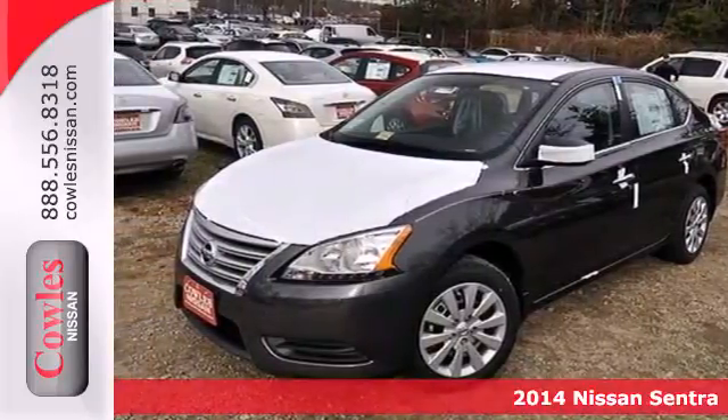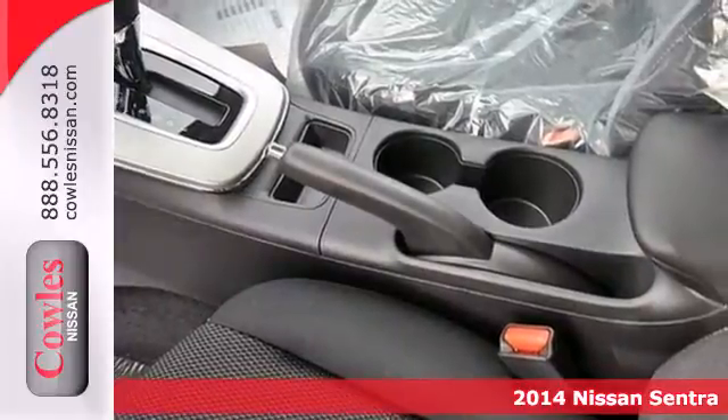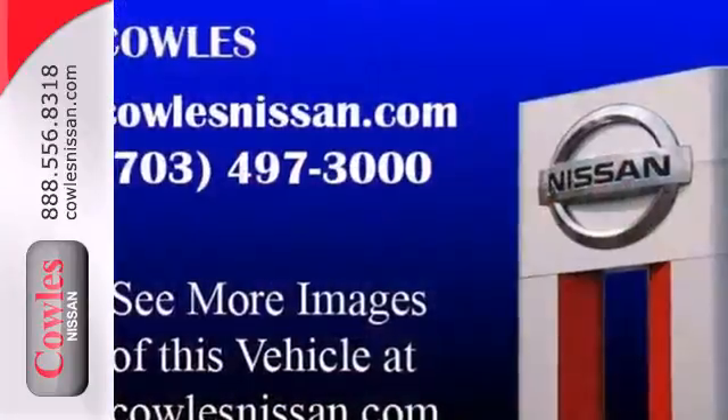It's a 2014 Nissan Sentra. This family-friendly Nissan speaks for itself. It has remote keyless entry and a CD changer with MP3 capability. The safety features, including a tire pressure monitor and multiple airbags,